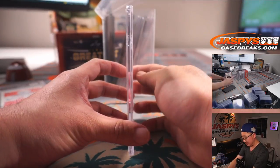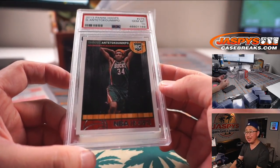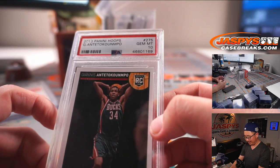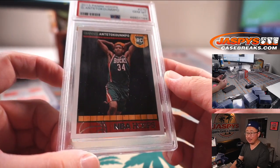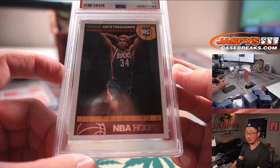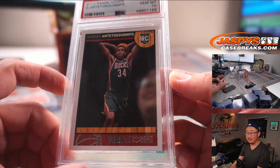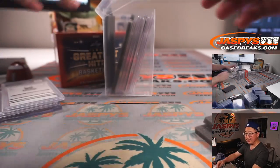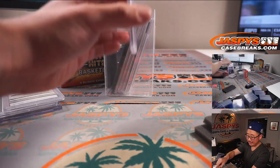Next up — ooh, nice — rookie Giannis, PSA 10, from 2013-14 Panini Hoops Basketball. Wow, that's an excellent time to get this one. Bucs winning a championship, Giannis Finals MVP — that's hashtag good for the hobby.